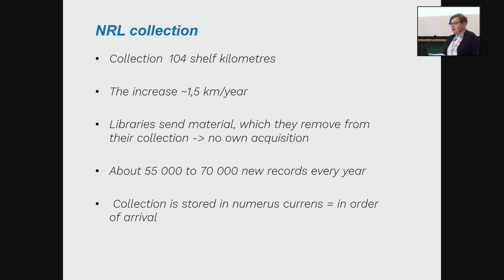We add about 55,000 up to 70,000 new records into our database every year, so the amount is quite big. Our collection is stored in numerus currens — it means in order of arrival — and we don't have any classification. That is the only way material is found in our collection.